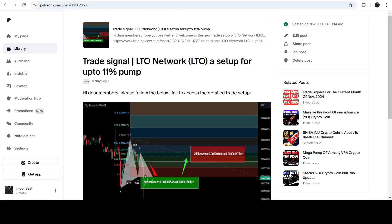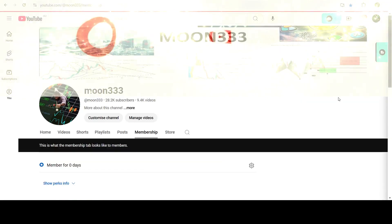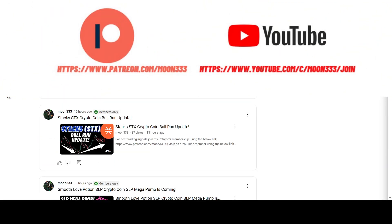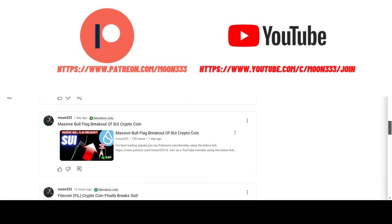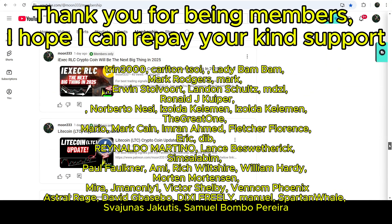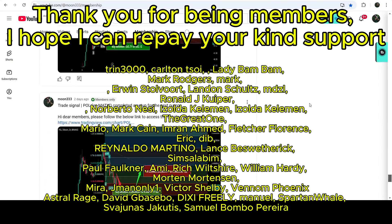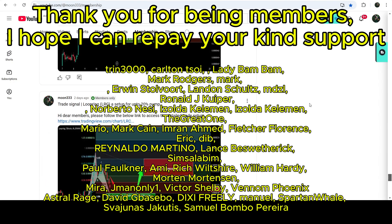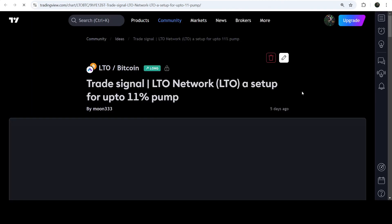I would also like to share my most recent trade signal for LTO that I shared almost five days ago with my members. Before starting this analysis, if you're not subscribed to my channel then do hit the subscribe button for more trading signals. You can also join me as a YouTube member or as a Patreon member — the link is in the video description.